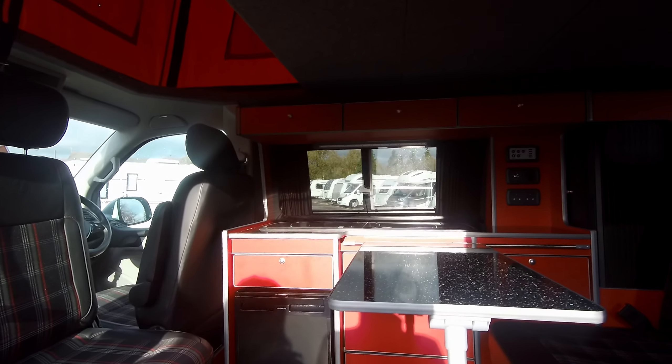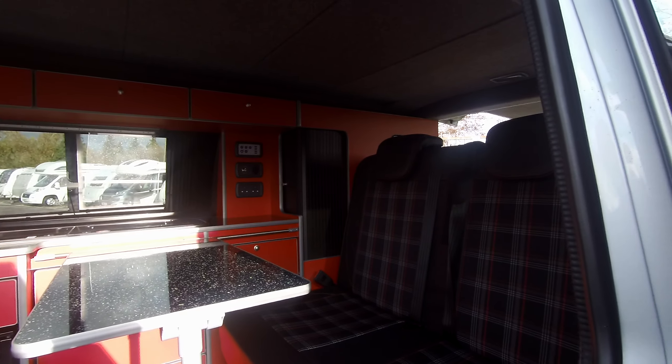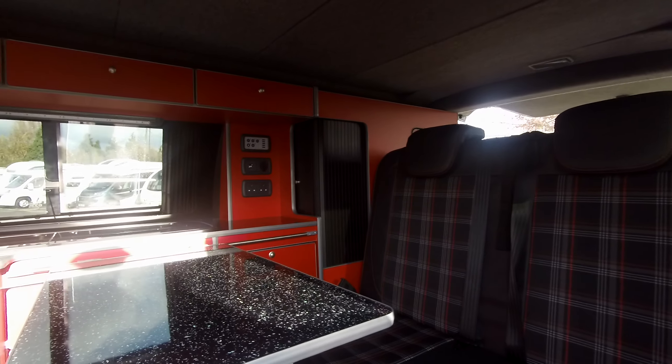On the Highline there's electric wing mirrors, lots of cupboards at the top, and you've got your electrics.